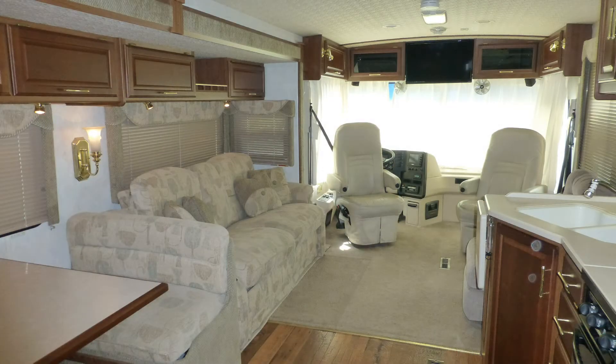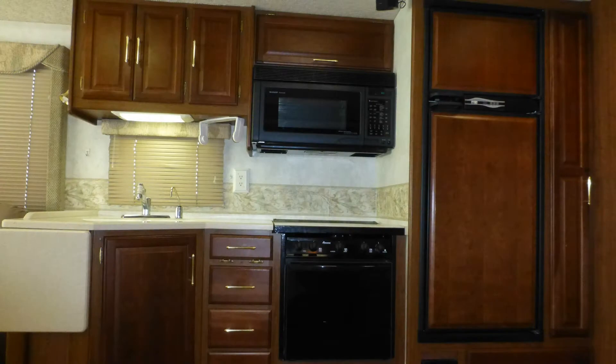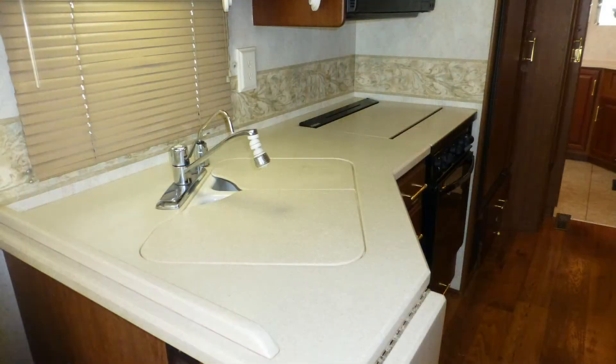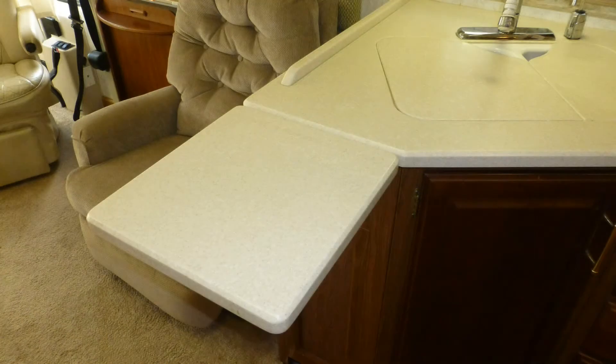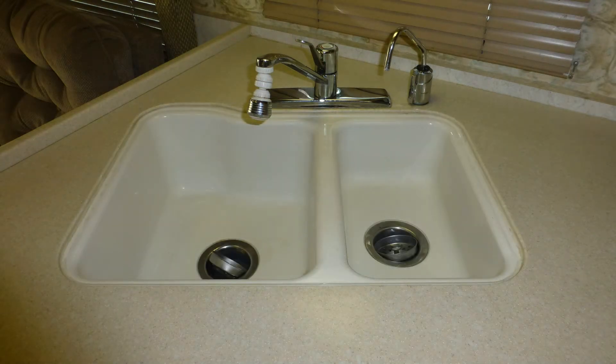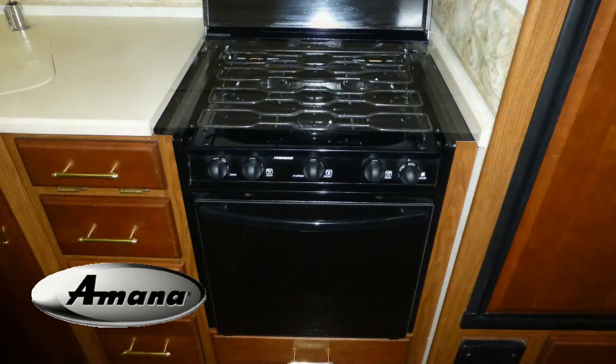You'll find RV living easy with lots of counter space and storage in the nicely thought out kitchen, which includes glossy solid surface countertops with folding extension, under-counter double sink with pull-out faucet with temperature memory and separate drinking water dispenser, convection microwave, and oven with three-burner stove top.